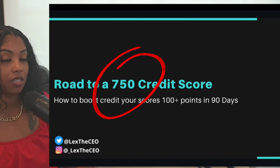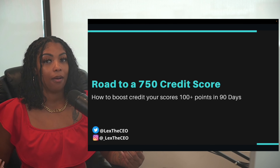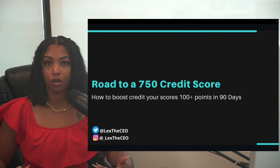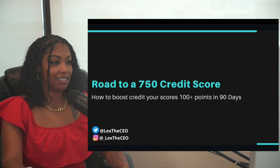Ideally you want to have a 700-plus credit score when you're looking to get business credit or corporate credit. Of course, the higher the score the better. I'm going to tell you exactly what makes up your personal credit scores and then how to use ChatGPT to get any accounts removed from your credit if necessary.